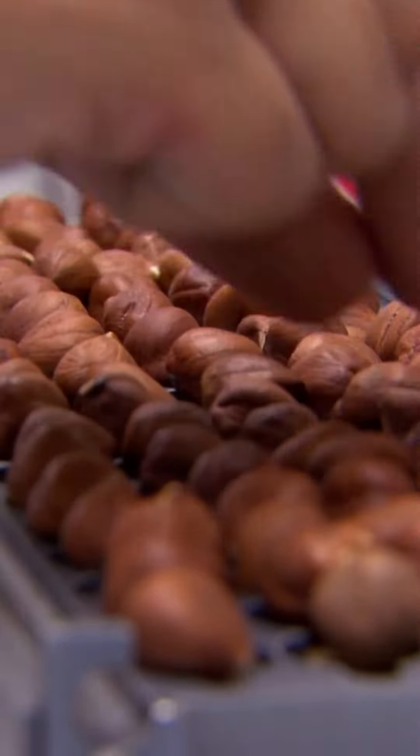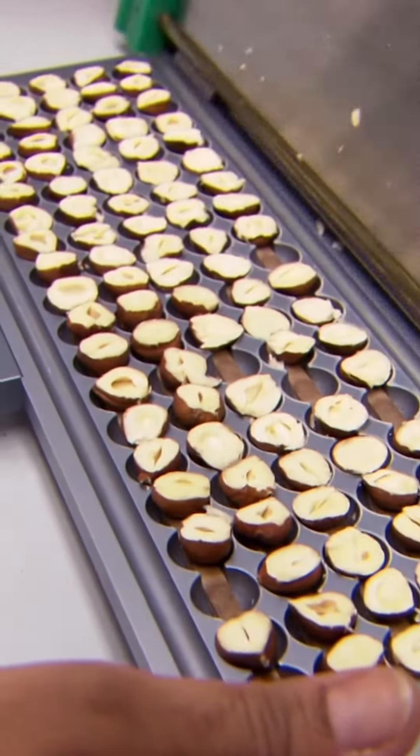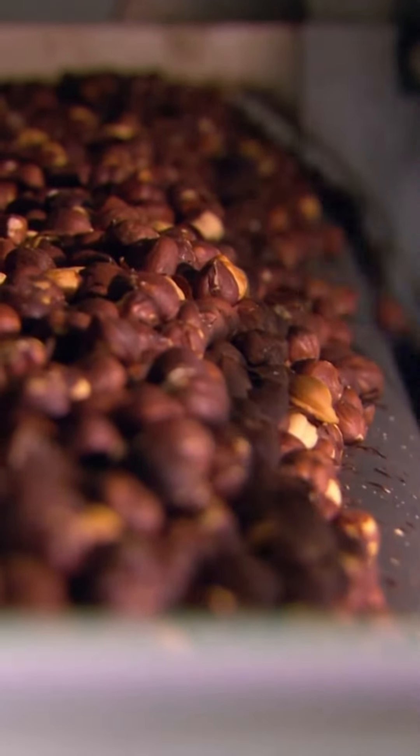But before the nuts are deemed worthy of the Nutella label, they're first inspected for moisture content. Then nuts are loaded into a roaster, where heat brings out more of the nut's flavor.